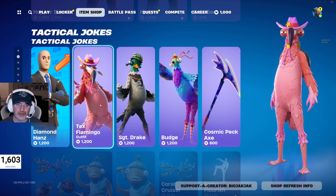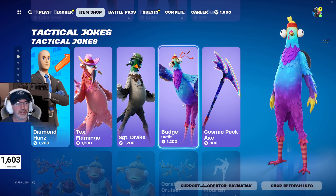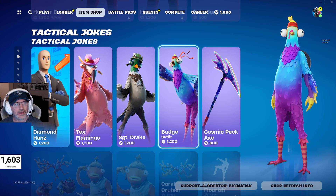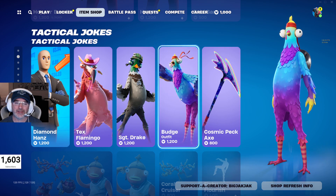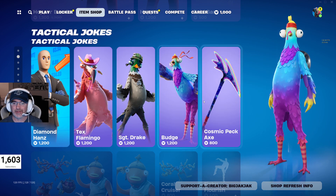The Ducks are back! Tex Flamingo, Sergeant Drake, Budge — all that. Back in the shop, 1,200 V-Bucks each. They don't have the bundle here, which is kind of interesting. They're funny — I really like this Sergeant Drake skin, got to admit, but I haven't picked that one up yet.